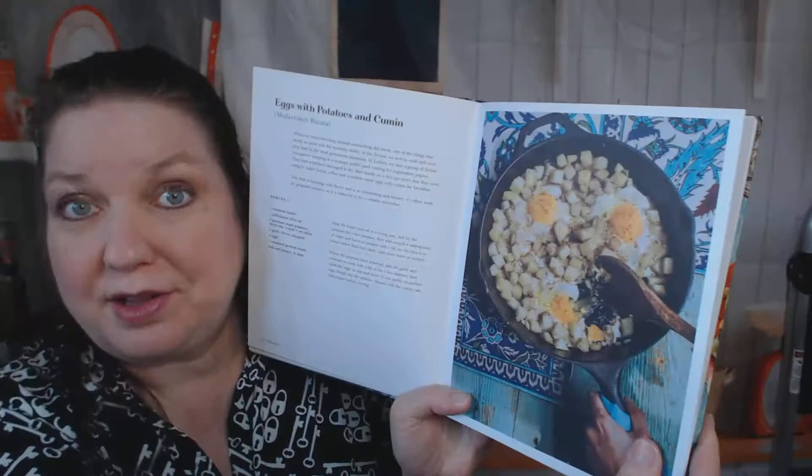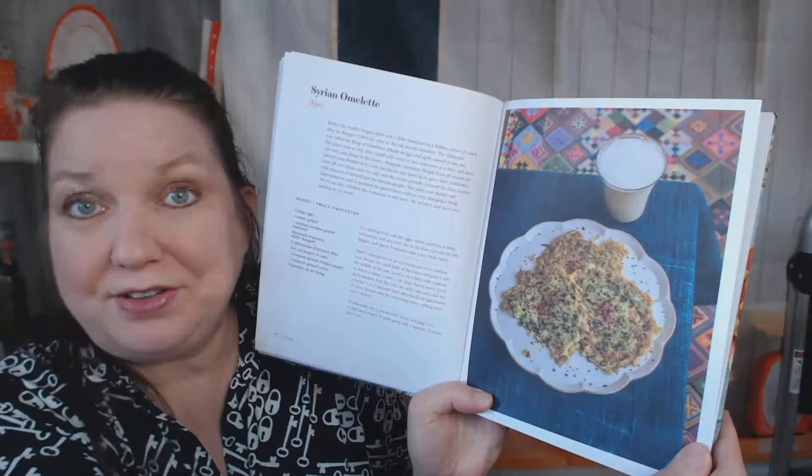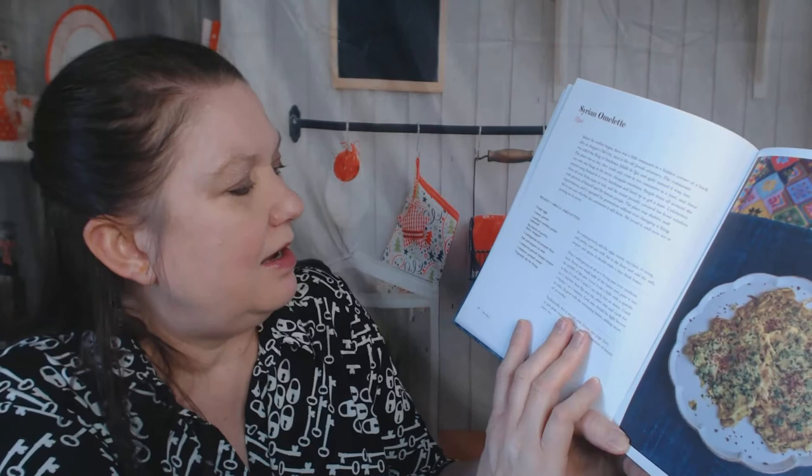Chickpeas with cumin, warm fava beans and olive oil for brunch — okay, not my style. Ooh, fava beans and tahini! Eggs with potatoes and cumin. Za'atar flatbread — looks so good and easy to make. Stuffed pastries, a Syrian omelet. What makes an omelet Syrian? Let's find out: eggs, onion, zucchini, parsley, flour, salt and pepper, Aleppo pepper, cumin, and vegetable oil — okay, that makes it! Falafel wrap, nice picture.